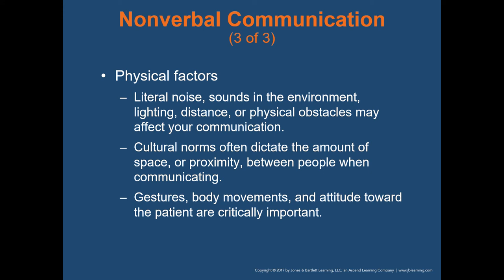Physical factors such as noise, sounds in the environment, lighting, distance, or physical obstacles may affect your communication. A lot of times we go into patients' houses with dim lighting or a loud TV. Doing little things like turning on a light, turning down the television, turning off the radio, or walking away from a running ambulance motor are all important steps to improve communication.